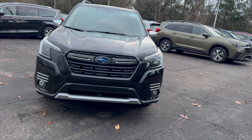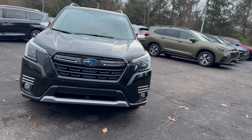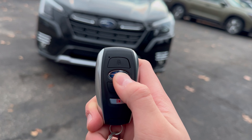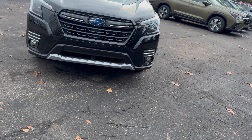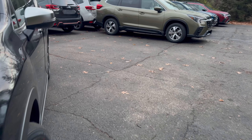We are looking at the smart entry and key fob of this new 2024 Subaru Forester Touring. When it comes to the key fob, we have an interesting design here. We push the Subaru logo right there to unlock the car. You have to push the top button to lock it and push this button to open the trunk.